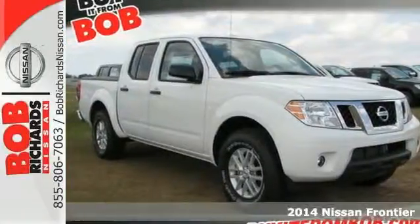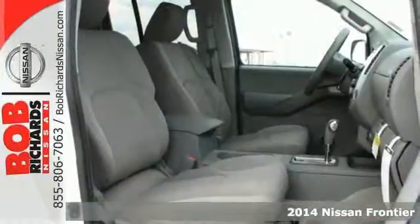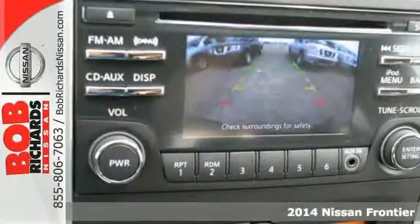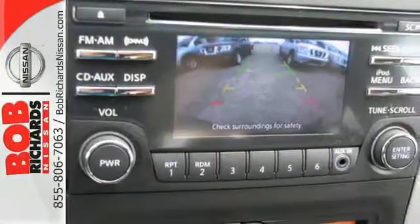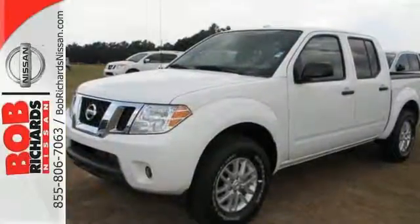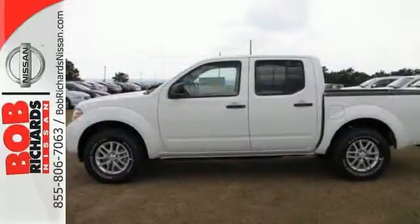Here's a 2014 Nissan Frontier. This truck is built for unshakable performance, on and off-road. Stability and traction control and anti-lock brakes will help you get where you need to be. Crush that to-do list with this Frontier as your partner.